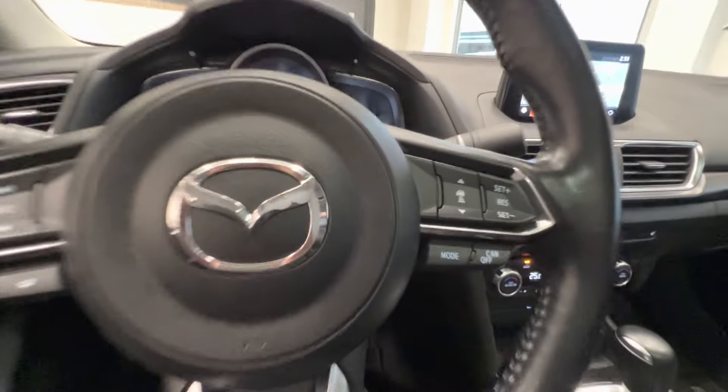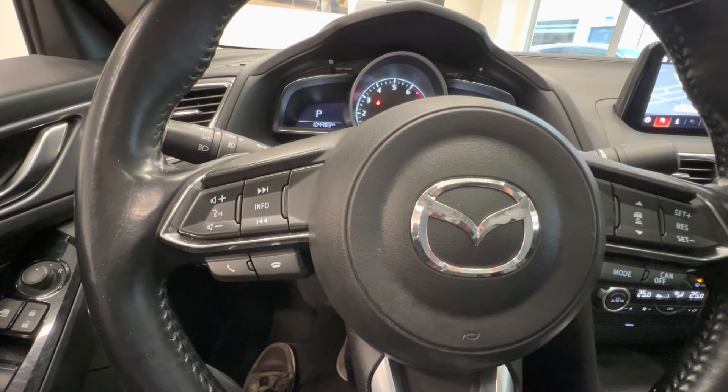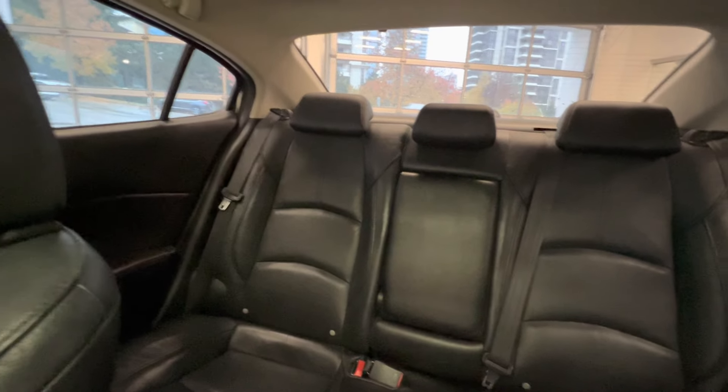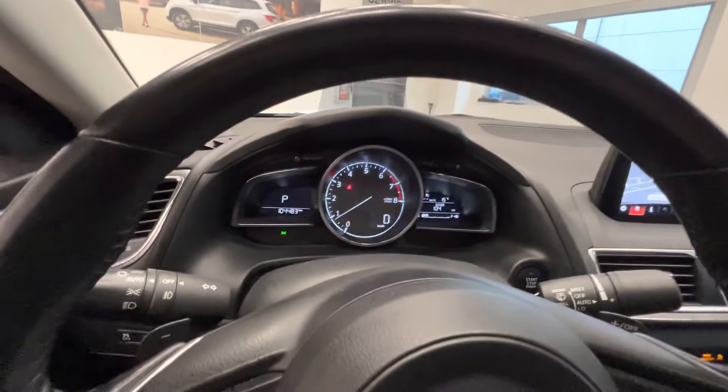Leather interior with adaptive cruise control. And here's the back. Check out this car at Destination Mazda.